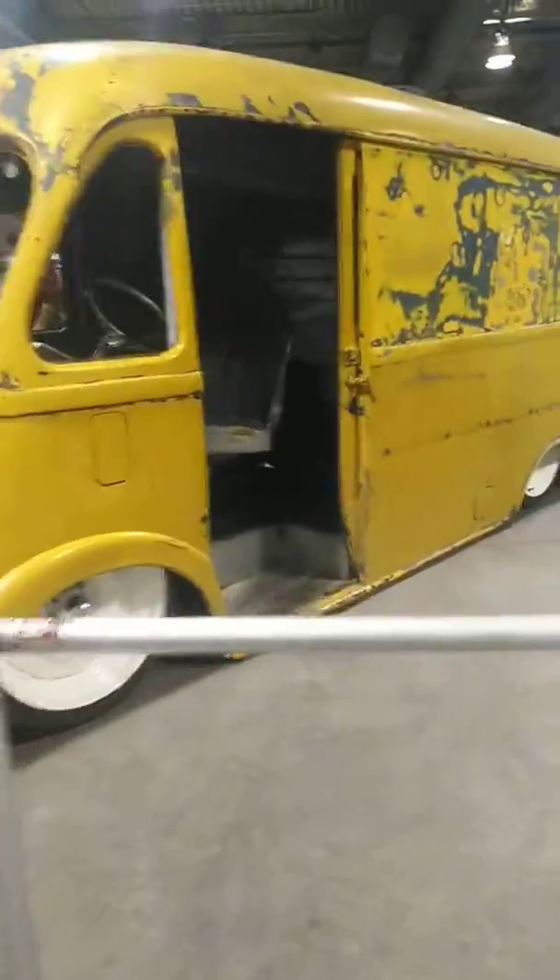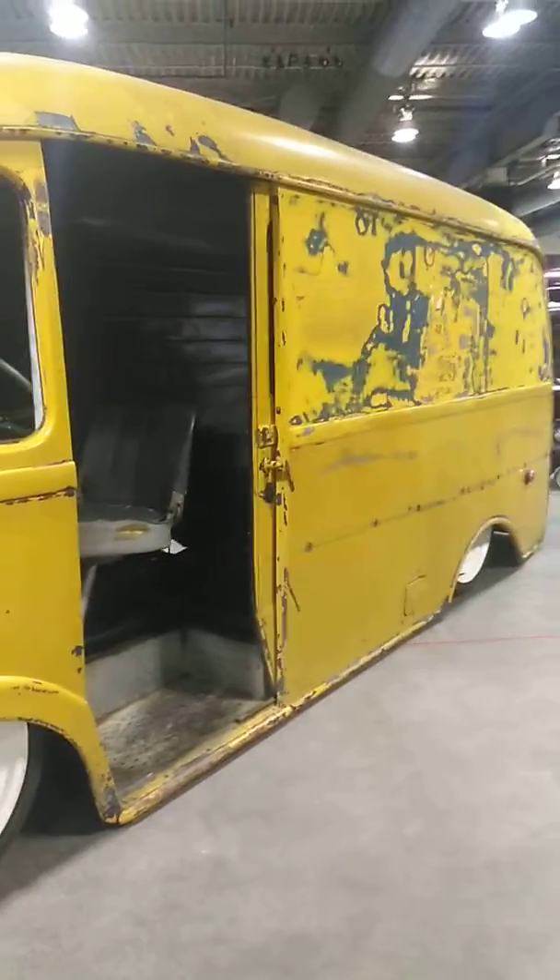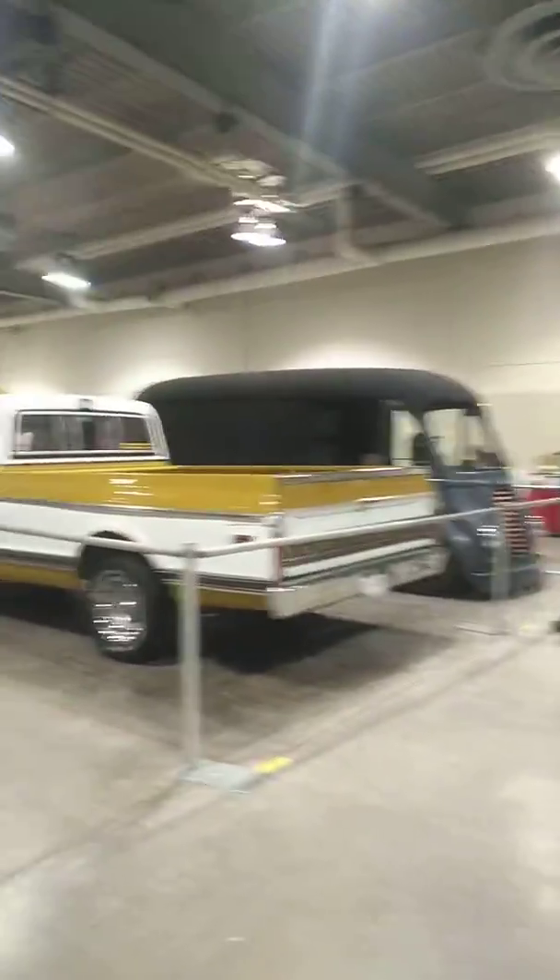Here we have a cool little metro van. You can't see the inside that much though. I wonder what that used to be — I think it used to be a milk delivery van, but there's also a black one over there.